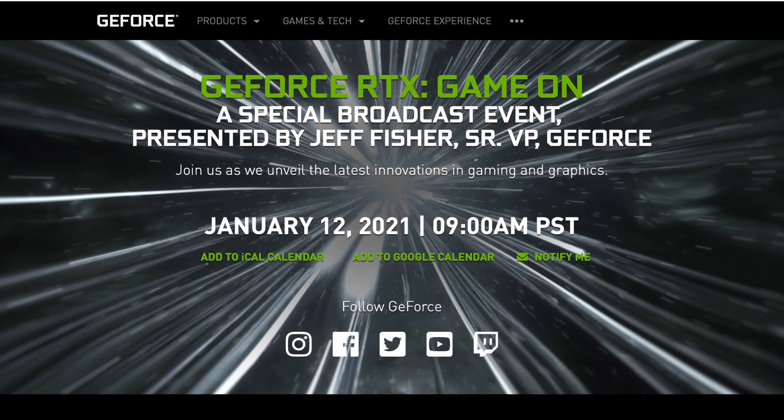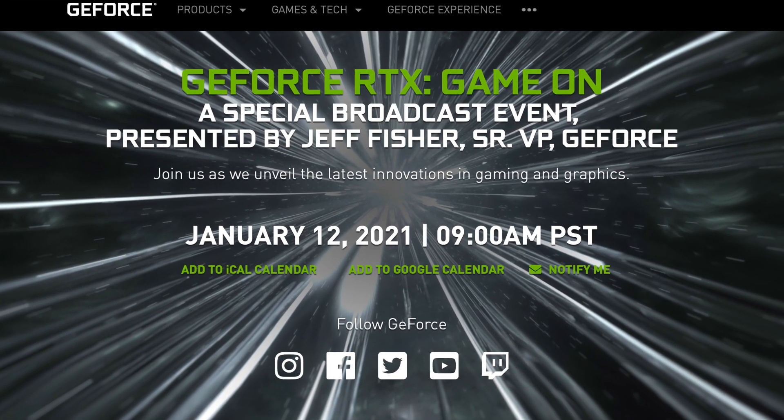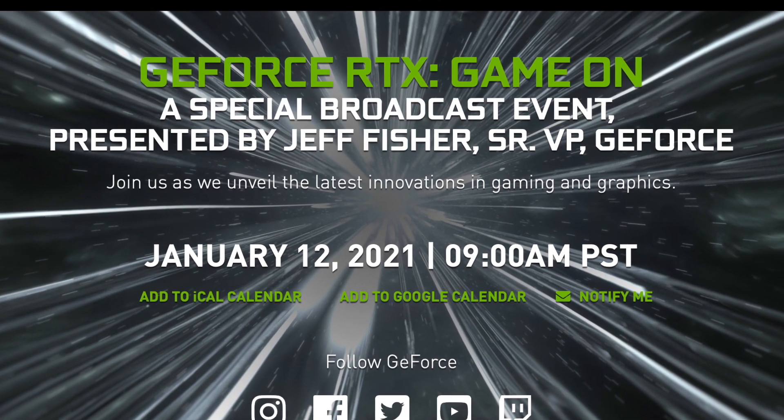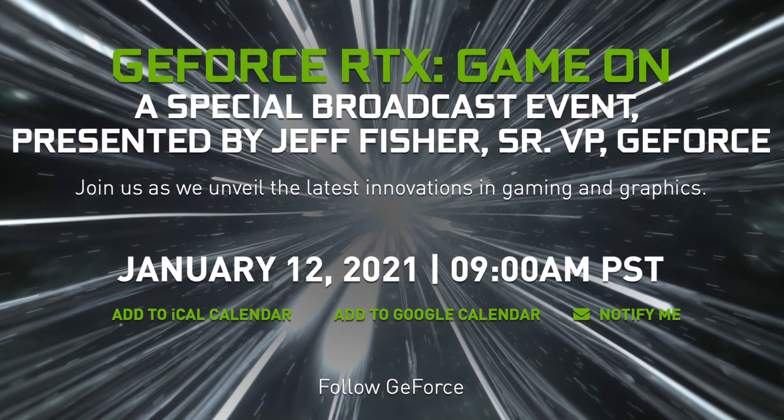I would like to remind you that some or maybe even all of these graphics cards are expected to be revealed during the special Nvidia RTX Online broadcast on January 12th.